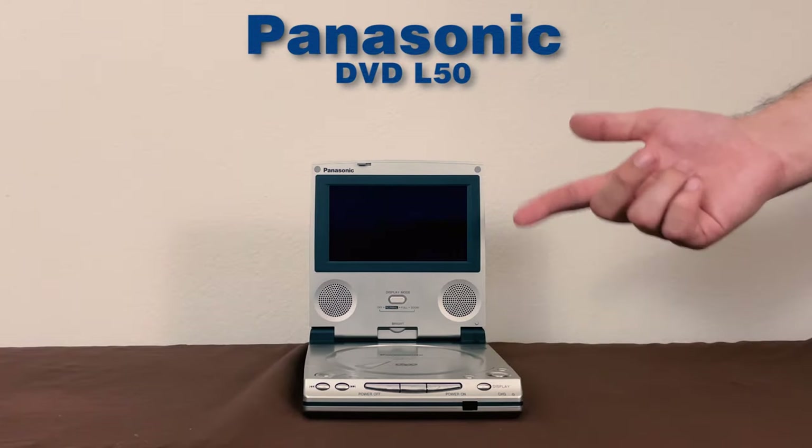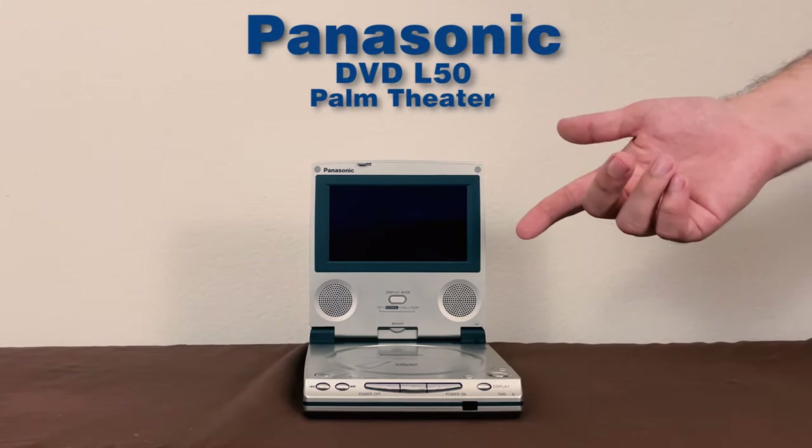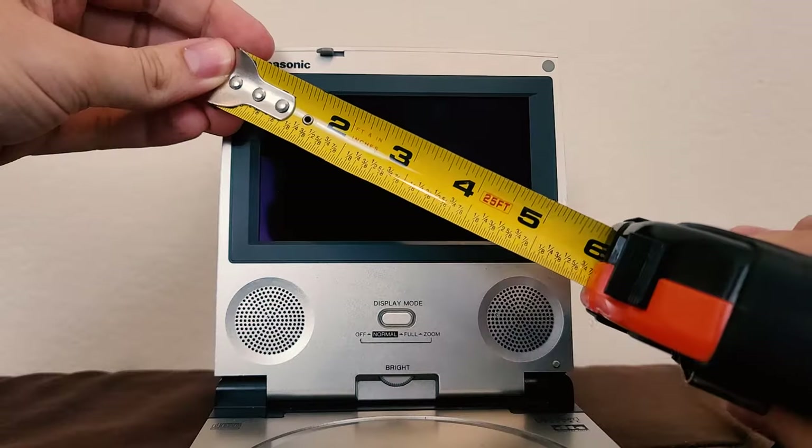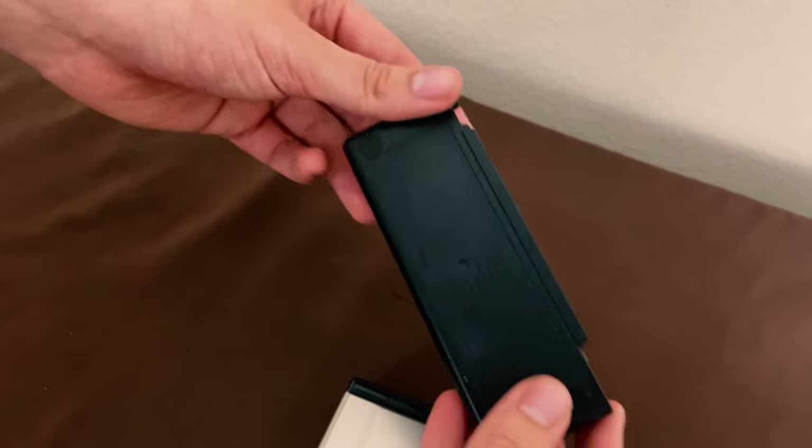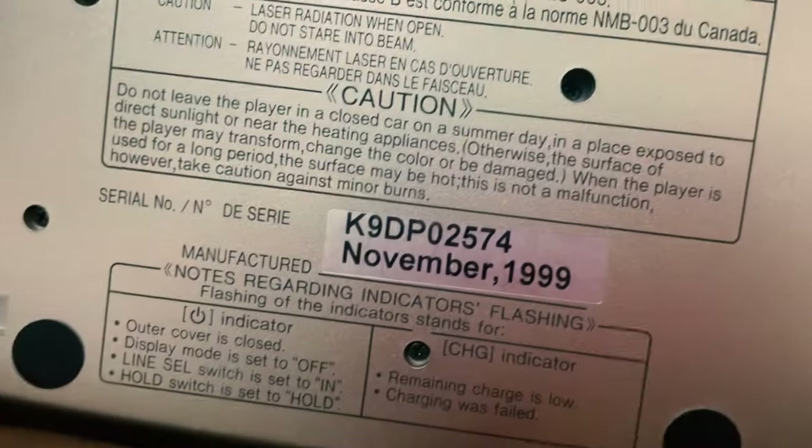We've got the Panasonic DVD L50 Palm Theater. This device has a 5-inch LCD display and a 4,500 milliamp battery, which is enough to maybe get through one movie. It lasts about two to two and a half hours. This one in particular came out in 1999.